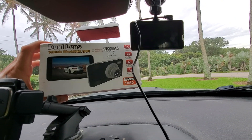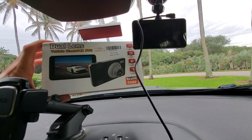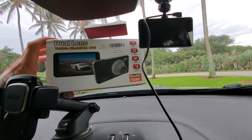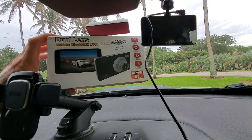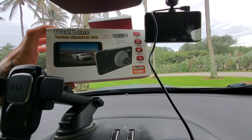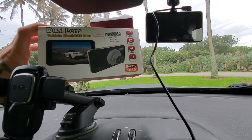A dash cam is a must. Why? Because 1.25 million people die per year in car accidents. So no matter who you are, you should invest in a dash cam.